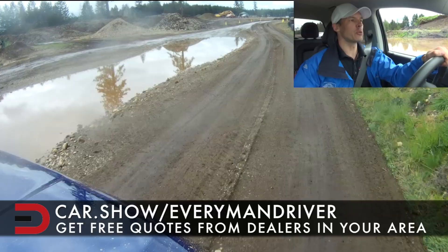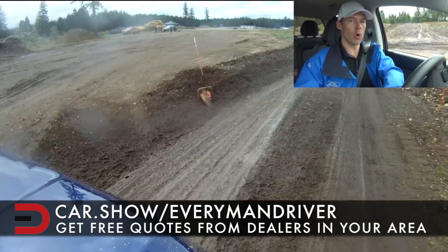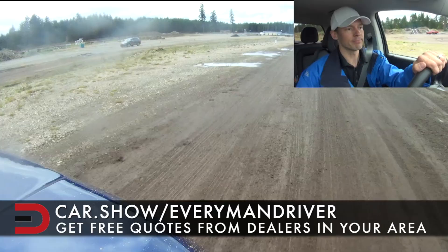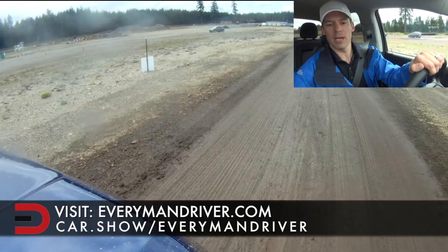If you'd like to schedule a test drive or receive a free quote from a dealership in your area, go to car.show/everymandriver, fill out the Chevrolet Colorado Z71 and your zip code, and a dealership will send you a free quote. MSRP on this truck is under forty-two thousand dollars — not too shabby. I'll have much more information on everymandriver.com.